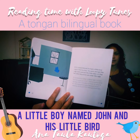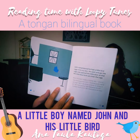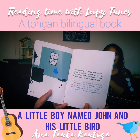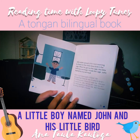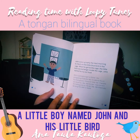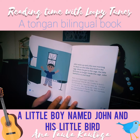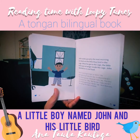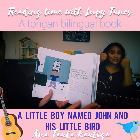John remembered he had a little bird cage in his toy box. He went and got the cage and opened the little door so that the little blue bird could enter the cage. John woke up early the next morning to check on the little blue bird in the cage. When he got to the cage, the little blue bird was no longer inside. John started to cry out loud — cry is 'dangi', same as Māori.